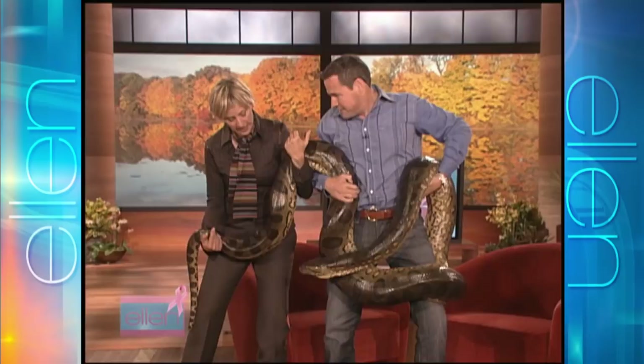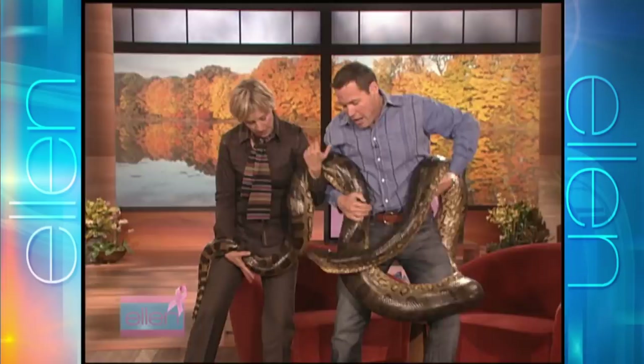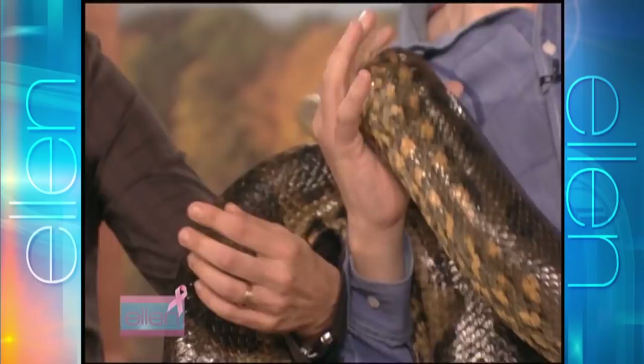Well, anything with teeth can bite. It's got it near my arm. Well, he's just tasting you. How do you know? It's not going to bite. I just make this stuff up as I go along. No, he's not — he's in a great mood.